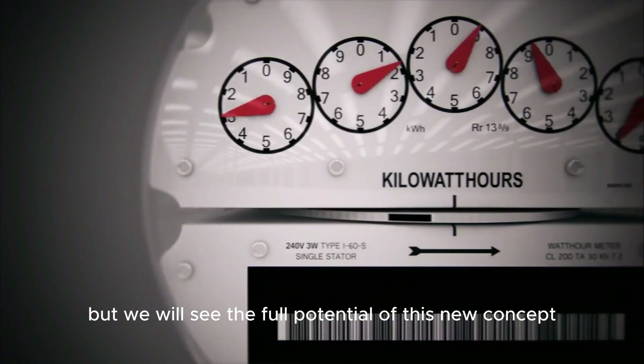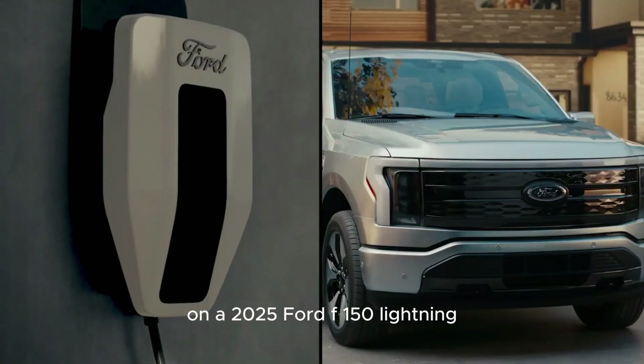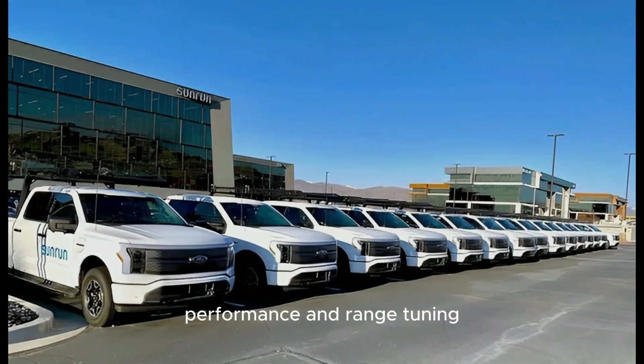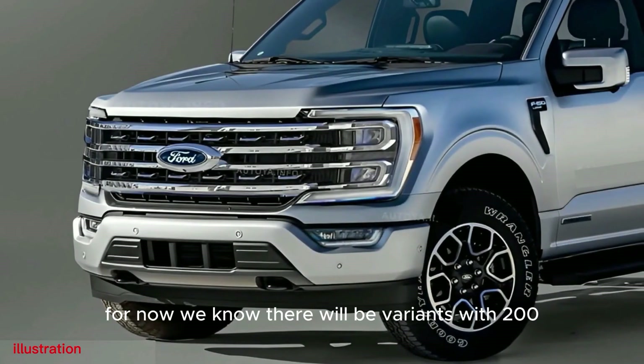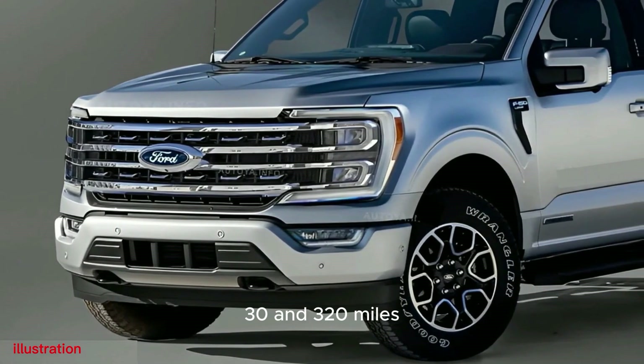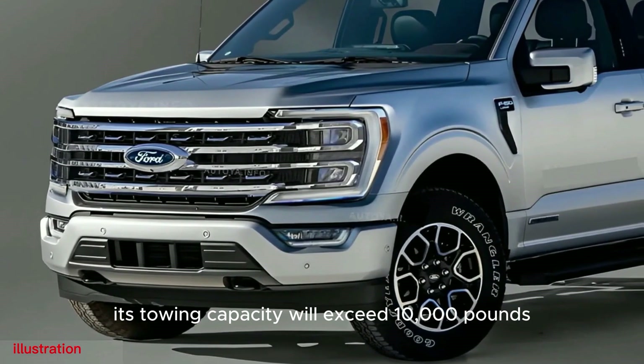We will see the full potential of this new concept on a 2025 Ford F-150 Lightning. There will be several configurations with two or three battery options, with performance and range tuning. For now, we know there will be variants with 230 and 320 miles of range, and its towing capacity will exceed 10,000 pounds.